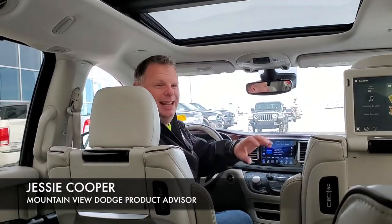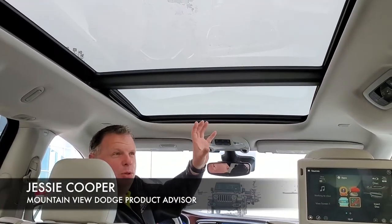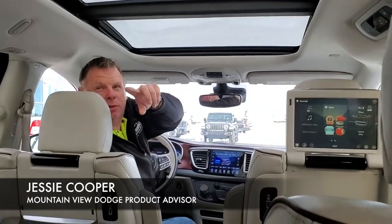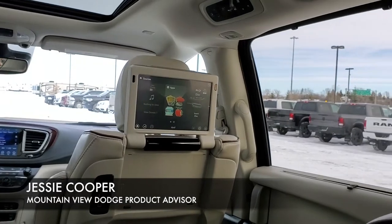Hey folks, the interior of this 2017 Chrysler Pacifica Limited is absolutely amazing. We have here the panoramic moonroof, and we also have an extra sunroof in the back for the third row. We have window shades for the sliding doors.